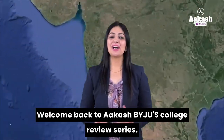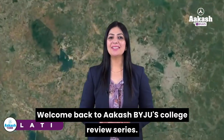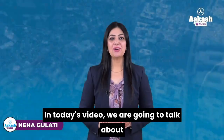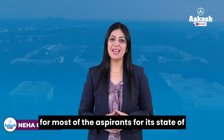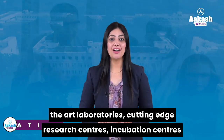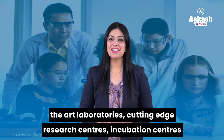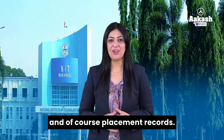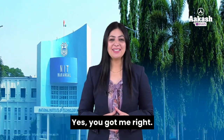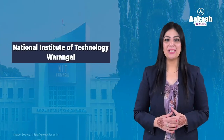Hello everyone, welcome back to Akash Paju's college review series. In today's video, we are going to talk about one of the NITs, which is a dream college for most, known for its state-of-the-art laboratories, cutting-edge research centers, incubation centers, and of course, placement records. Yes, I'm talking about NIT Warangal.